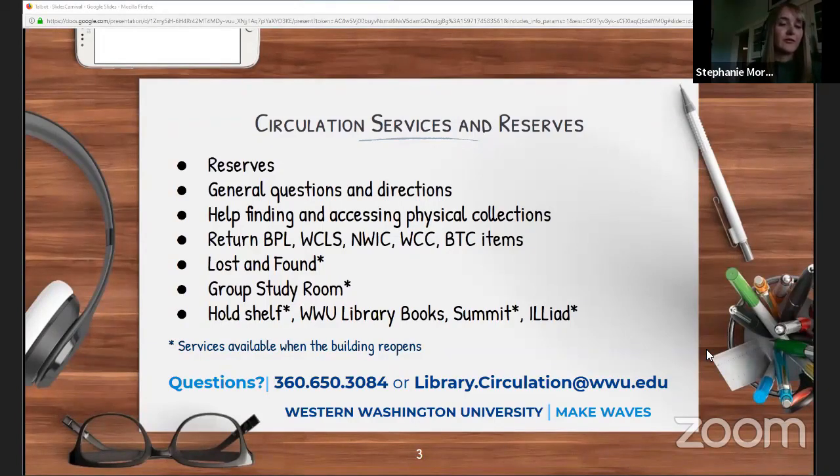Our most popular service is our hold shelf. If you place a hold on an item through the library's catalog, it will be waiting for you at the circulation desk. You can place holds for our Summit items, which we hope to resume offering soon. Our Summit is our partnership with 38 libraries across Washington, Oregon, and Idaho. We can also place holds through our interlibrary loan system, ILLiad, and we partner with schools all around the world for this.